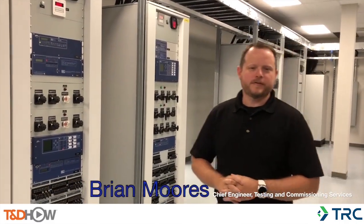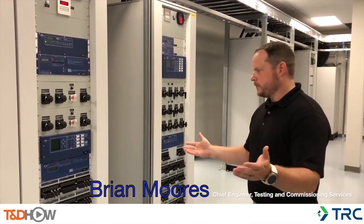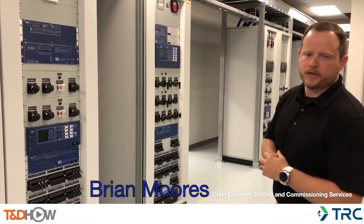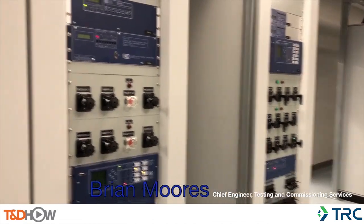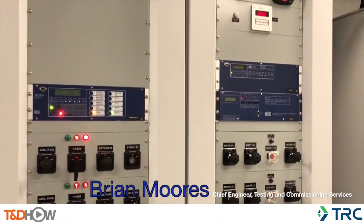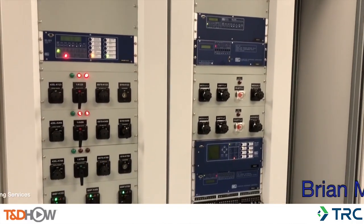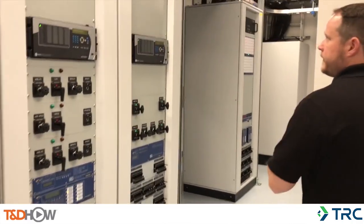I'm Brian Moores, Chief Engineer, Testing and Commissioning Services for TRC. We're going to take a moment to walk through our Lancaster training facility, our protection and controls lab. The training lab physical arrangement includes two 115 kV line sections, a 115 kV ring bus, a 115 kV to 34 kV power transformer, two 34 kV buses, and two 34 kV feeders.